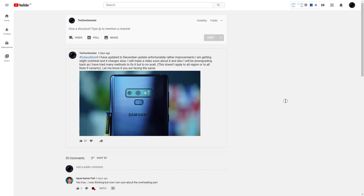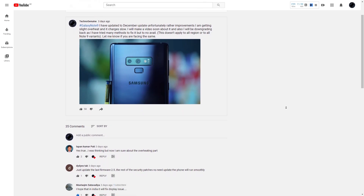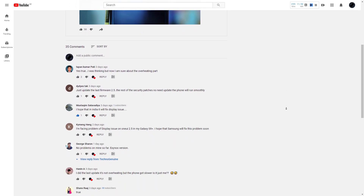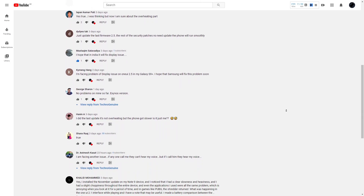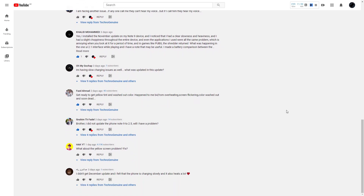Hey guys, this is SecondGen1. A few days ago, I made a post about the Galaxy Note 9's slow charging speed and unusual overheating, and I asked you guys if you're facing the same. Surprisingly, many are facing the same issue of slow charging and overheating. In addition, some are still suffering with the yellow tint and sudden sluggish performance.